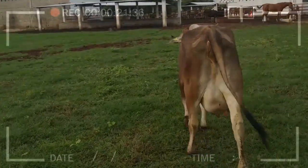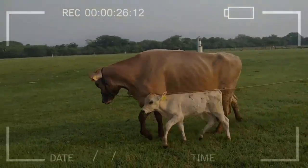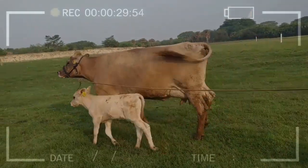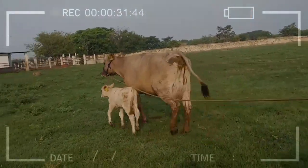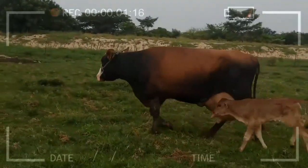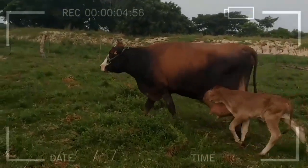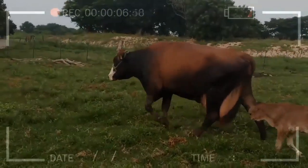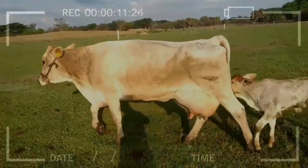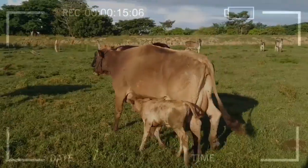Brown Swiss cattle are very long-lived; there are records of cows still producing quality milk at 12 years old. Due to its high production and adaptation to tropical climates, this breed is an excellent alternative for crossbreeding with zebu cattle. Bulls are well accepted in the livestock world, and steers resulting from crossbreeding show good levels of libido thanks to hybrid vigor.